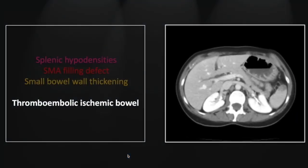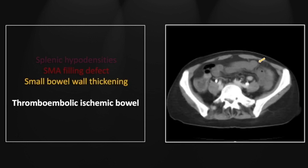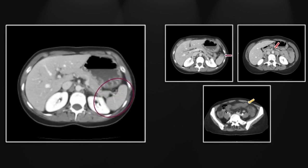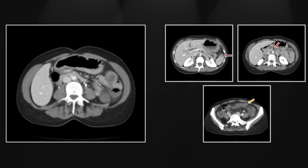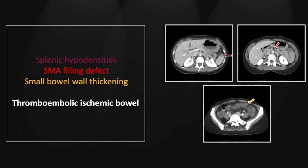We have one more case of thromboembolic ischemic bowel, similar to the first but without the cardiomegaly. It's a nice depiction of splenic infarcts that so frequently accompany a cardiac source for superior mesenteric artery thrombosis. There is the filling defect occluding the SMA. Distally we have small bowel dilation, wall thickening, and peri-intestinal stranding consistent with ischemic bowel. The SMA loses its contrast column over just one or two slices — clearly occlusive thrombosis. In the pelvis there are dilated, slightly thick-walled, and stranded bowel loops.